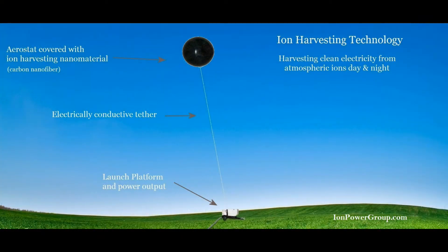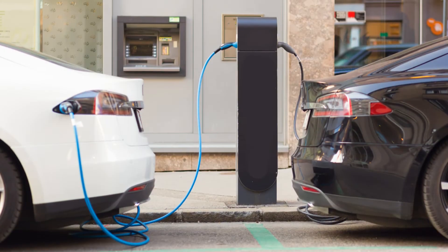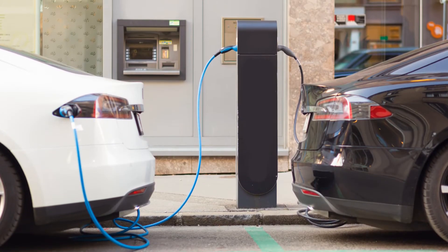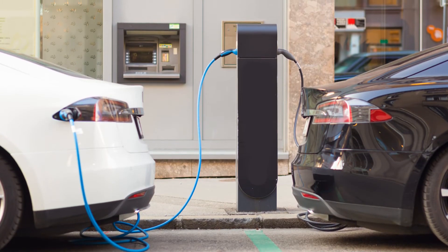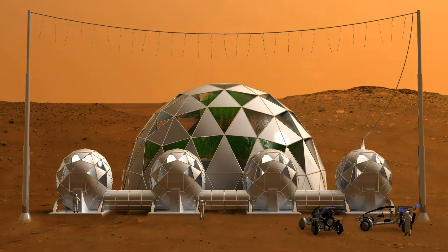Future tests call for tethered aerostats to be used to provide higher altitude to the carbon nanomaterial, where ions are more abundant. Such tests are designed to determine if ion harvesting is cost effective for producing hydrogen gas for fuel cell cars and electricity for electric cars, and even helping to power the grid and future Mars colonies.